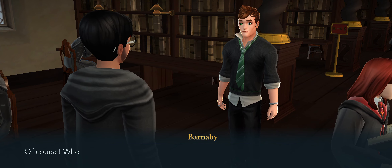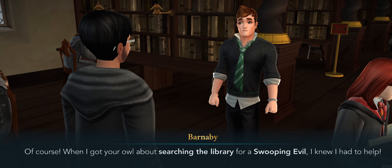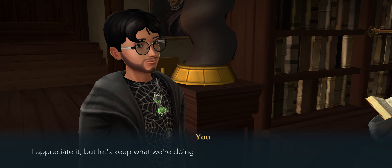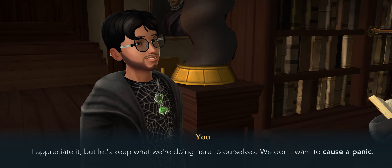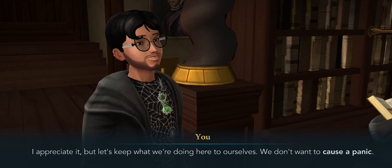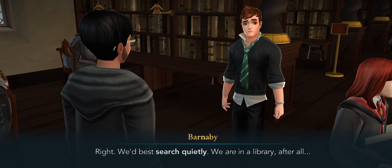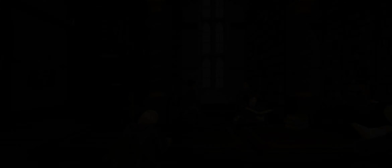Thanks for coming, Barnaby. Of course — when I got your owl about searching the library for a Swooping Evil, I knew I had to help. I appreciate it. But let's keep what we're doing here to ourselves — we don't want to cause a panic, right? We'd best search quietly. We are in the library after all.